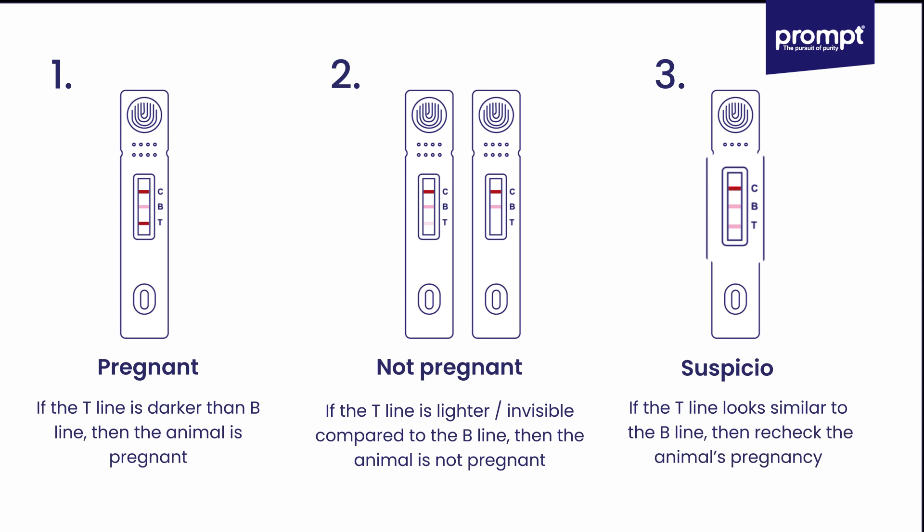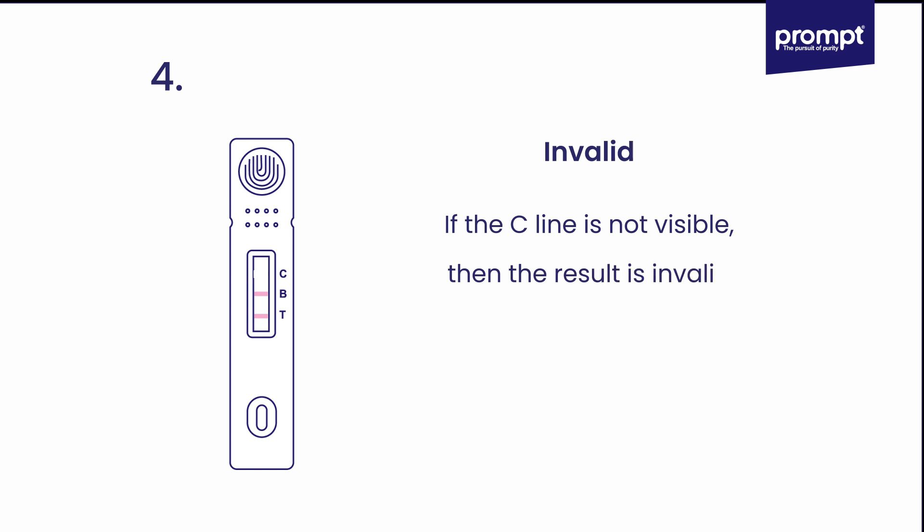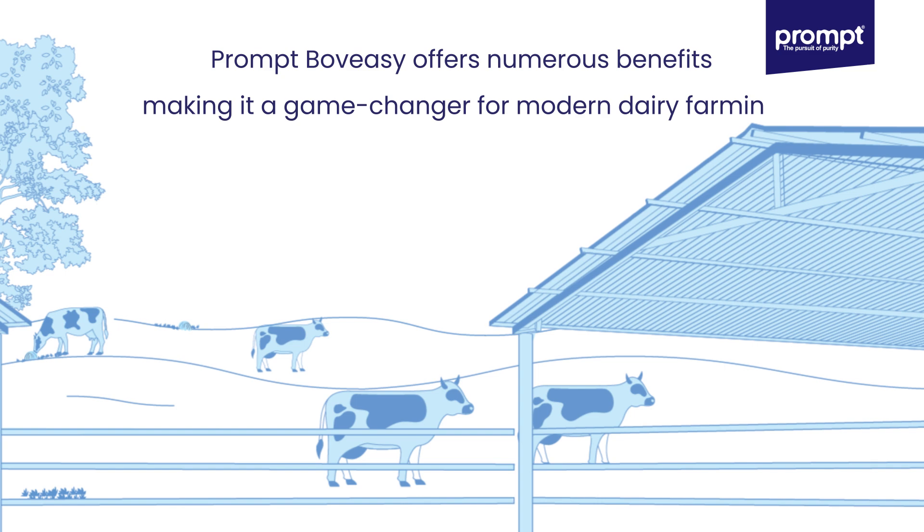If the T-line looks similar to the C-line, recheck the animal's pregnancy after 10 days. If the C-line is not visible, the result is invalid. Prompt offers numerous benefits, making it a game changer for modern dairy farming — safe for embryos and imported semen, reducing the risk of embryo mortality from handling during rectal exams.